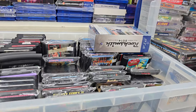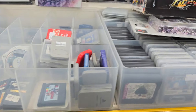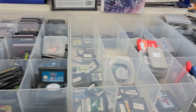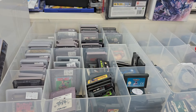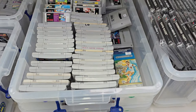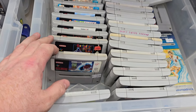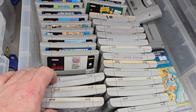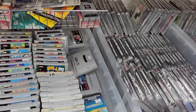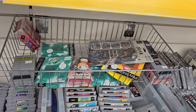Loose Mega Drive and Master System stuff in there, Game Gear, PS1 memory cards. Lots of loose cards for DS, Neo Geo Pocket, Game Boy, Game Boy Advance and the likes in there. Loose Super Nintendo games — there's Mario All-Stars, Mario World, Cool Spot, Clay Fighter, Primal Rage, etc. Under there there's some more loose stuff, memory cards and stuff in there.